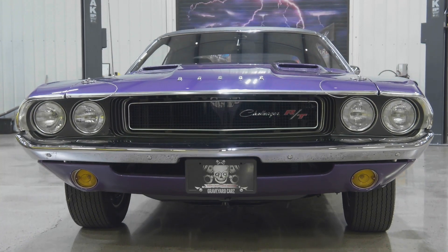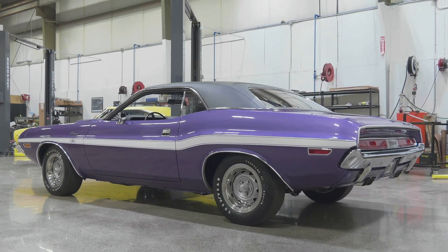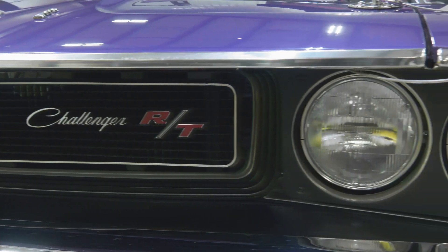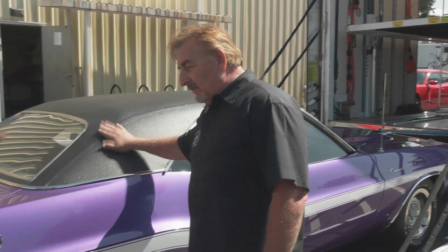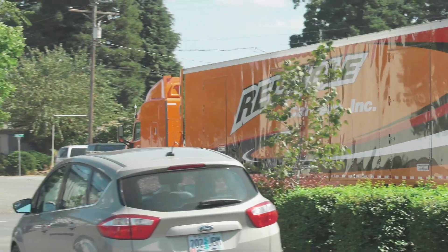Our beautiful 1970 Dodge Challenger 440 4-speed, Plum Crazy, White Stripe, Blacktop — one of 916 — was finished this season, thank God, and delivered to its new owner. I've heard from the owner since he got the car back, and he's absolutely thrilled with it. I love the car. I'm really happy that the owner thinks we did a great job. One of the cutest couples that we've ever had on Graveyard Cars — the Zinx were just adorable. They're just perfect for each other. You can tell it's a match made in heaven.